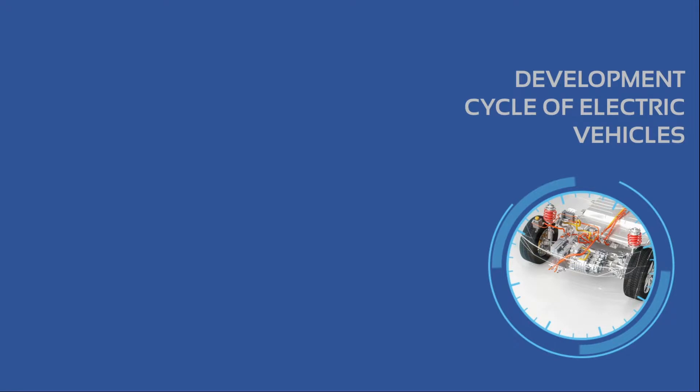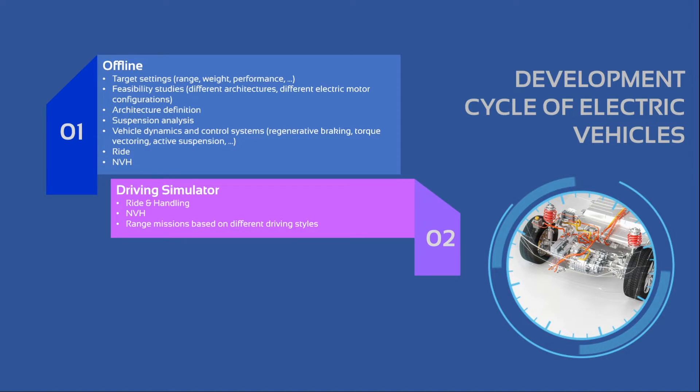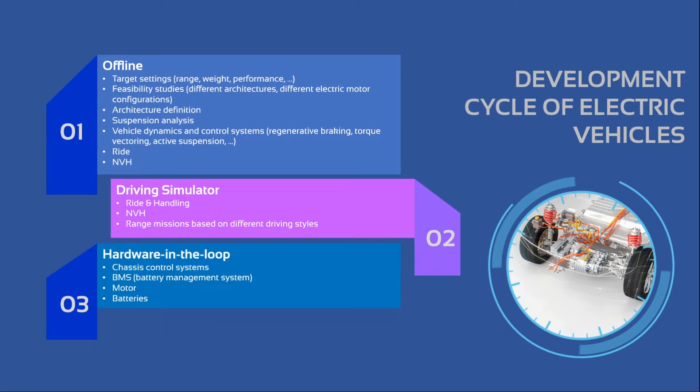Going more into detail into VI-grade's vision, we can divide the development process into three phases. The first phase is related to offline simulation, condensed in the first part of vehicle development, helping to solve crucial aspects of the project — from target settings to typical suspension K&C analysis, down to vehicle dynamics and control design. In the second phase, driving simulators can analyze and address ride, handling, NVH, and special missions-related issues. Finally, hardware-in-the-loop can focus on aspects requiring extensive component or subsystem physical testing, like motors or batteries.